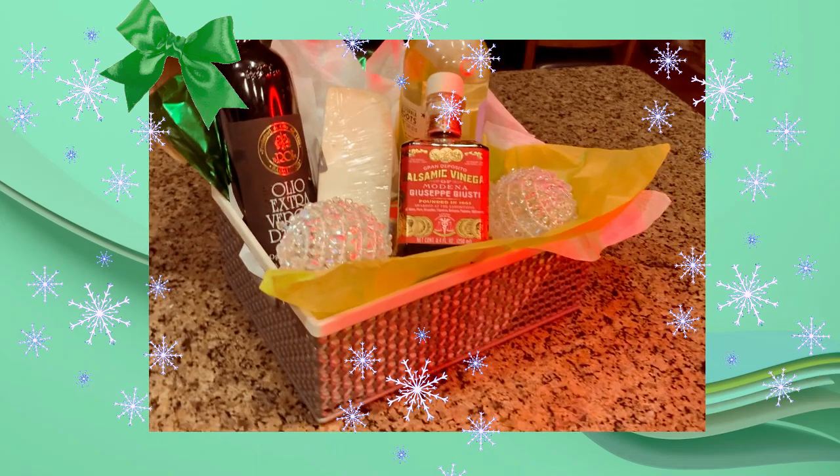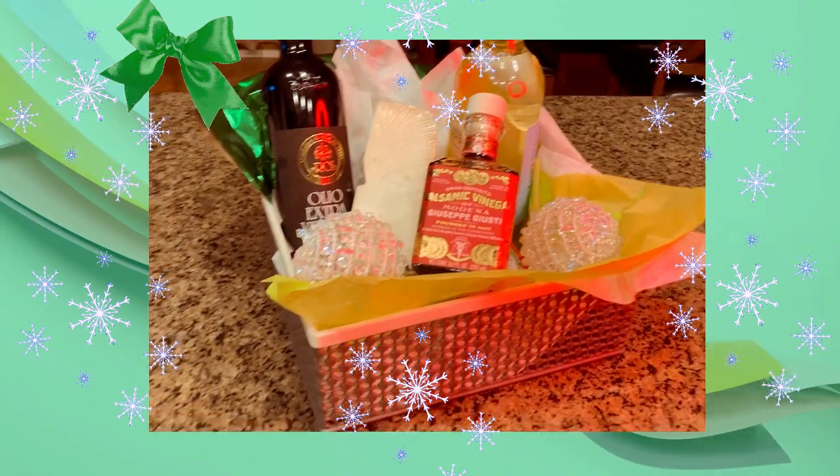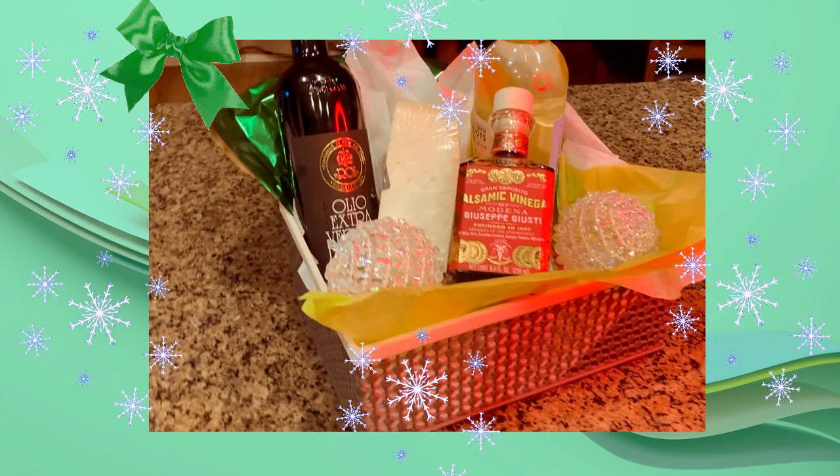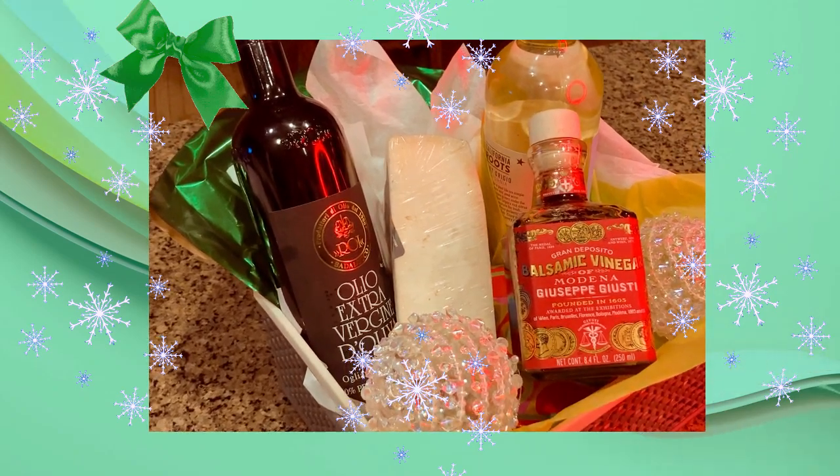These premium products both come so well packaged and the bottles are so attractive that I'm thinking right away that I will be getting them for all my foodie friends and relatives as gifts for the holidays and beyond. Look how wonderful they look in this gift basket — oh, how nice.